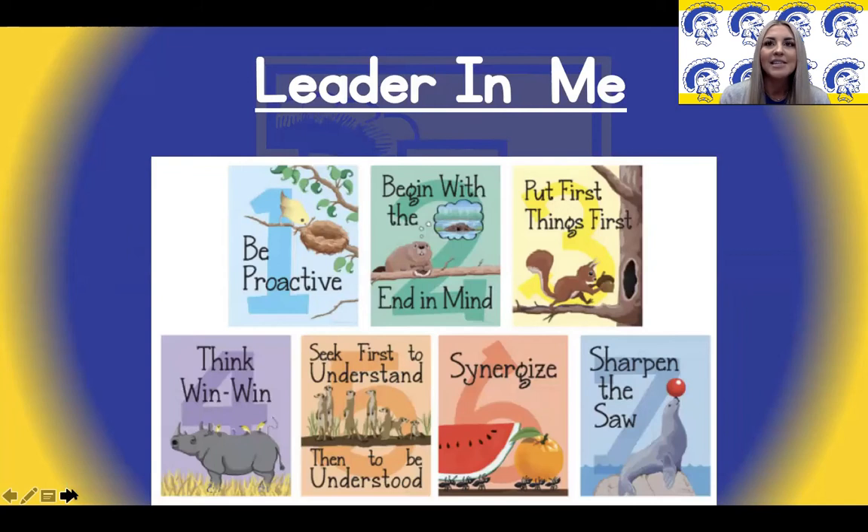All of the buildings in Findlay City Schools are Leader in Me Schools. Leader in Me is a school-wide model that empowers students to develop leadership skills as well as life skills. There are seven habits that go along with Leader in Me: Habit one — be proactive. Habit two — begin with the end in mind. Habit three — put first things first. Habit four — think win-win. Habit five — seek first to understand, then to be understood. Habit six — synergize. And habit seven — sharpen the saw. Your child will learn all about the seven habits as they enter kindergarten.